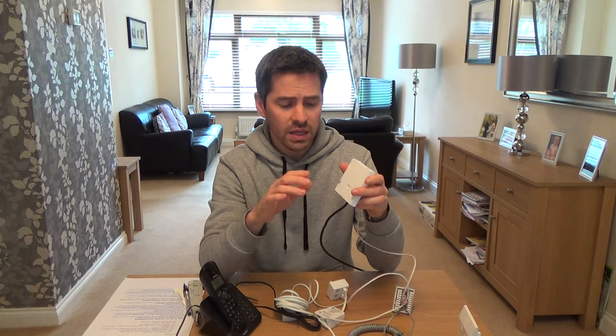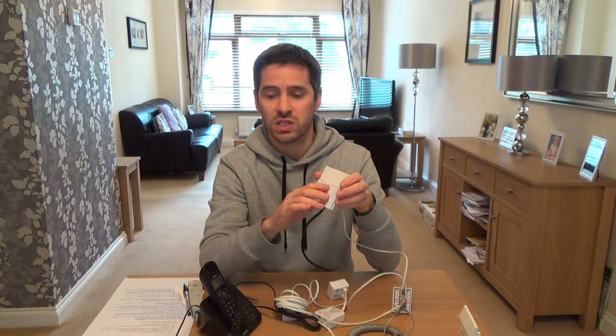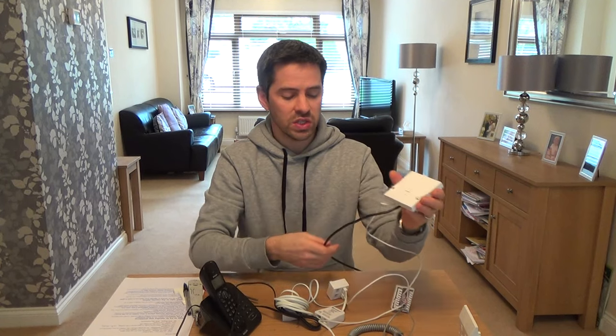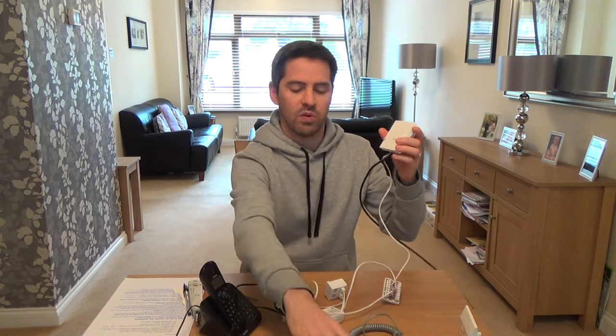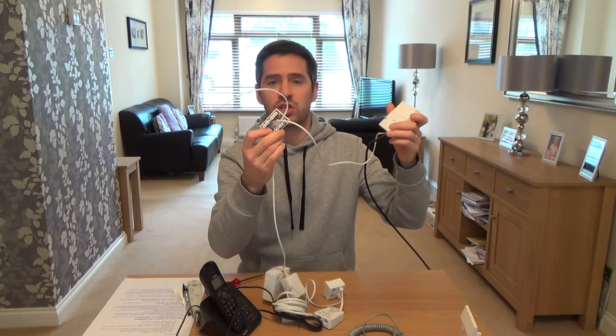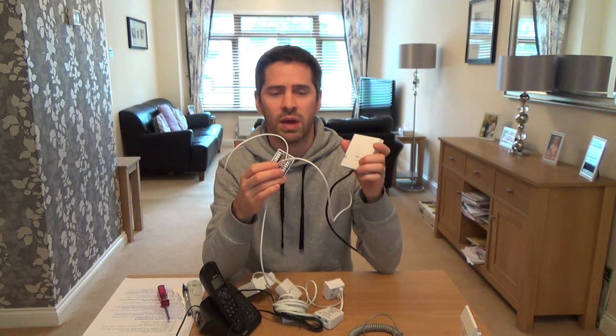If it's working fine at the test socket, the fault is inside. Or if you have the older master sockets without a test socket, you need to start doing elimination. The first thing to do is unplug everything. Here's a quick mock-up: you've got your master socket, an extension socket, filters plugged into the extension socket, and possibly a junction box with wires going to upstairs or kitchen extensions. Check out exactly what you've got — that will make more sense when it comes to fault finding.